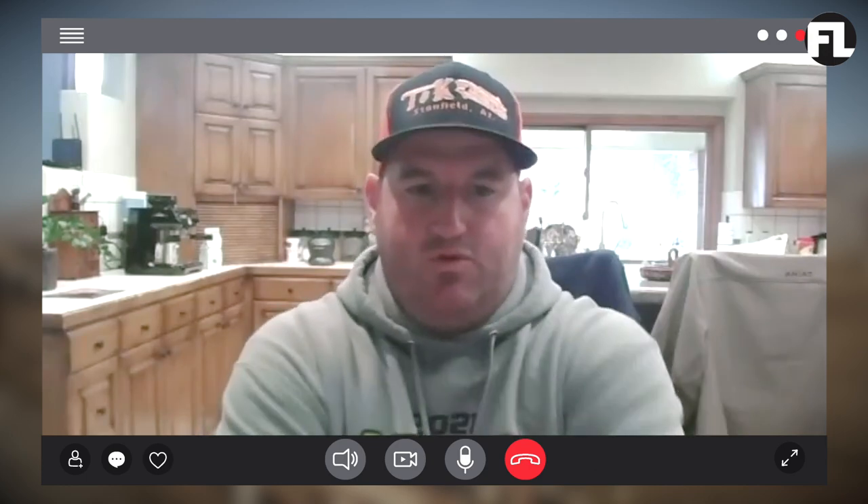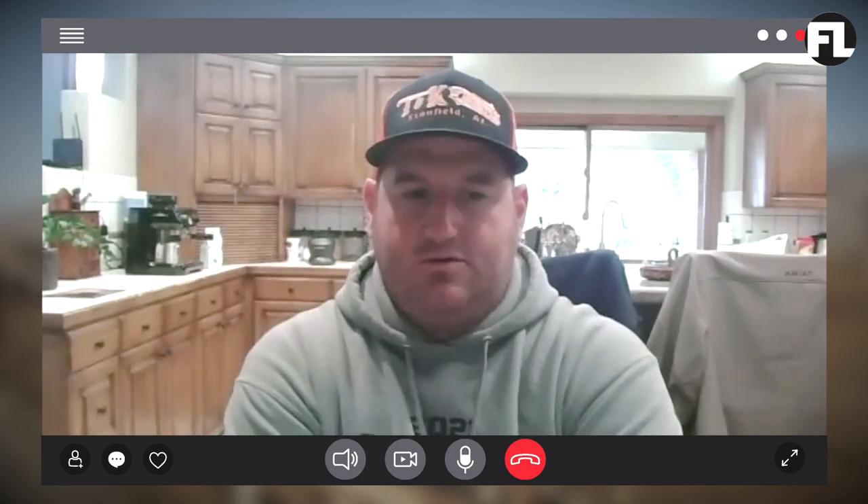My name is Josh DeYoung. I'm a dairy farmer, farming in Southern California, the Central Valley of California, and Arizona. We farm about 20,000 acres in California and probably another 15,000 in Arizona. We have 11 dairy farms. In Southern California, we feed about 9,500 milk cows.